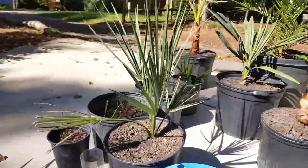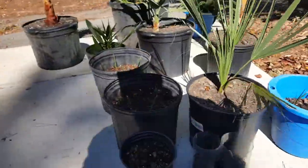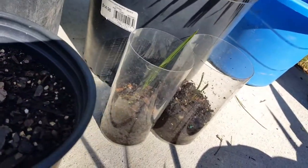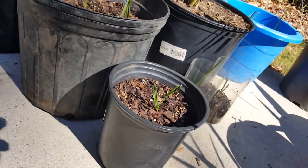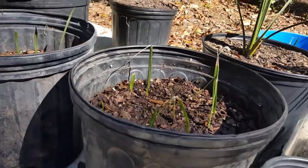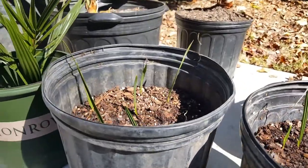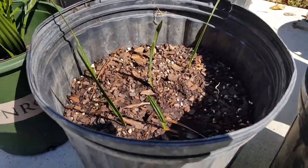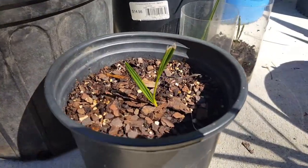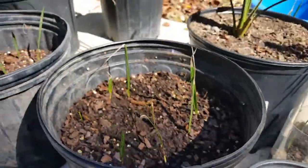Over here we also have more of those babies from a Sabal palmetto from around the corner that got chopped. I'm trying different dirt, different buckets, different pots, just to see what grows best. I really got a lot of Sabal palmettos from that plant — it had so many babies, but I was mad that somebody chopped it, so I kept all the babies.